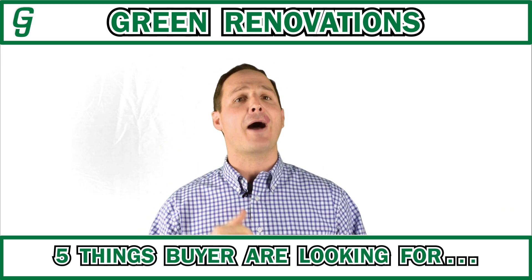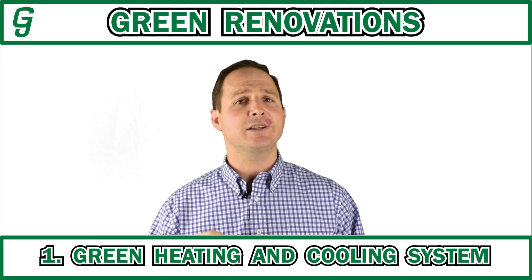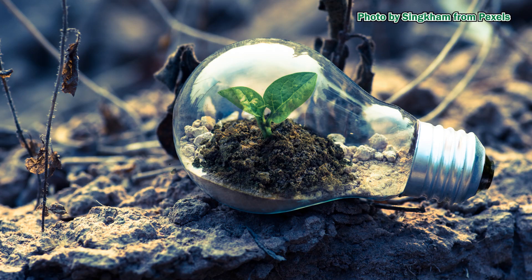So the five things that buyers are most looking for are: one, heating and cooling systems that are environmentally friendly; two, energy efficient lighting.